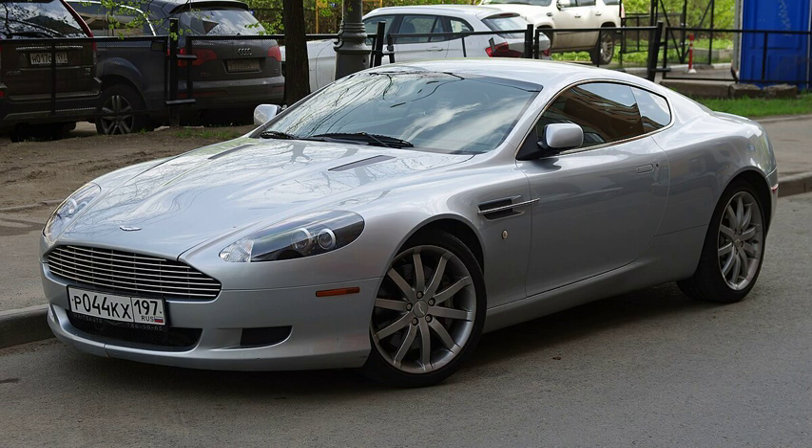The Aston Martin DB9 is a two-door grand touring car produced by the British carmaker Aston Martin. Produced between 2004 and 2016 and designed by Ian Callum and Henrik Fisker, the DB9 was available as both a coupe and a convertible, the latter termed the Volante. Succeeding the DB7, which Aston Martin produced from 1994 until 2004, the DB9 debuted at the Frankfurt Motor Show in 2003, while the Volante debuted at the same motor show the following year. It was produced in Gaydon, a village in Warwickshire.